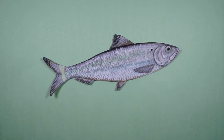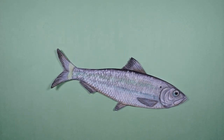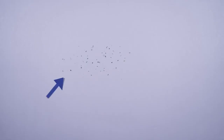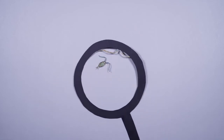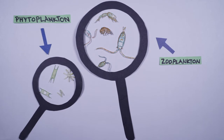Once in the ocean, the river herring feed and grow for 3 to 5 years. They are filter feeders, which means they capture tiny animals and plants called plankton by filtering water through their gills. Animal plankton are called zooplankton and plant plankton are called phytoplankton.